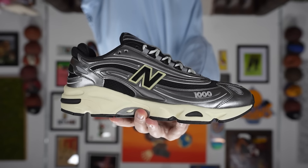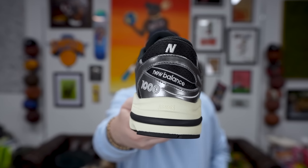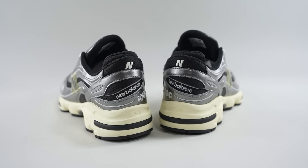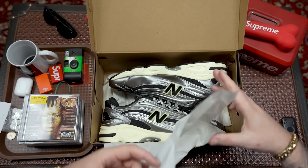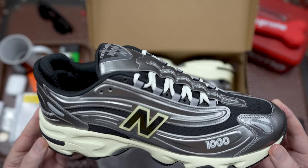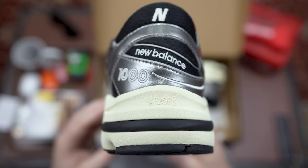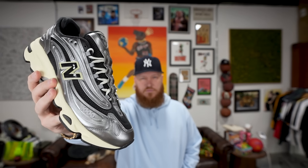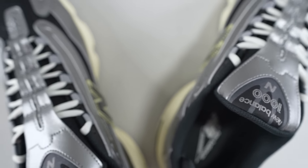There are still some sizes available on the New Balance website but a lot of sizes have also sold out. Right out of the box I just think that 90s retro look is such a cool vibe — it is hard to beat that 90s runner aesthetic. These were originally released back in 1999 and they definitely scream 90s to me, from the top down.